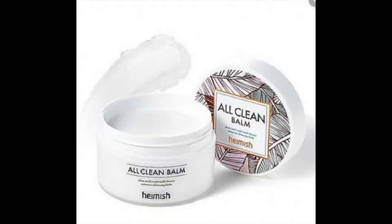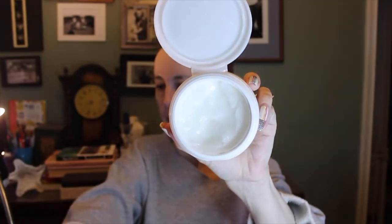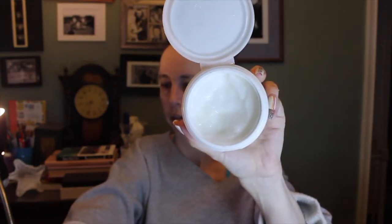I use the Heimish All Clean Balm. It comes with a little scoopy tool and it's sealed so you don't have to worry about it going bad. You can see it's a thick balm texture. I scoop about a nickel-size amount out and massage it all over my face. Then I rinse with lukewarm water — I try to avoid water that's too warm because that's hard on the skin and can be very drying.